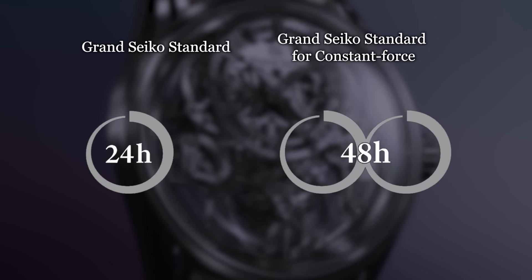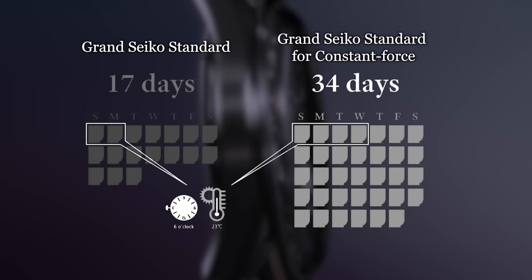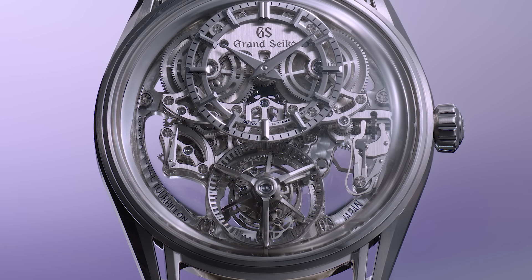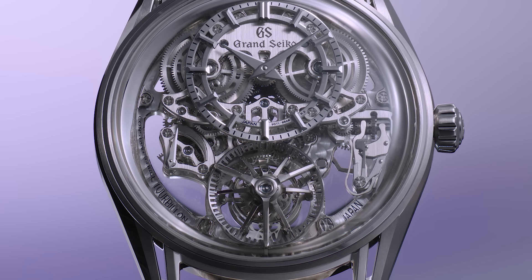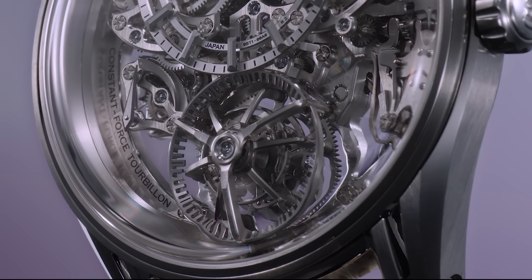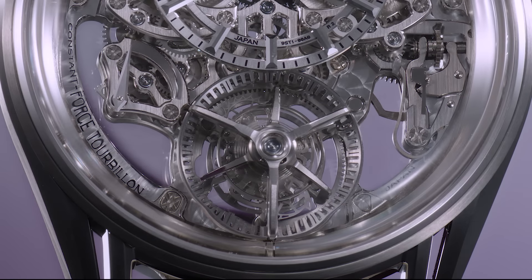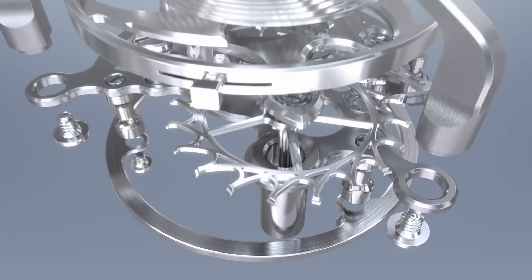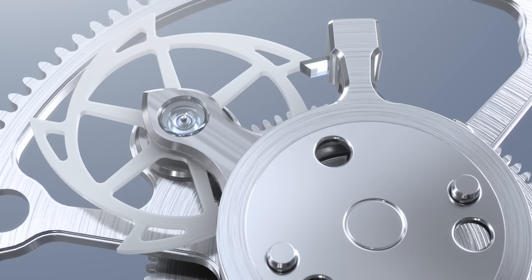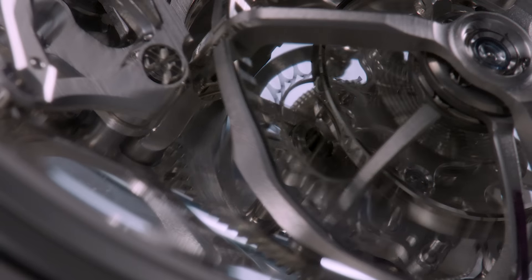Each movement is assessed for 34 days to verify accuracy. The movement consists of approximately 340 components, but more than 100 of these are packed into the integrated constant force carriage and the tourbillon carriage, which is just about 10mm in diameter. The new timepiece shares the same hallmark as the first Kodo, which is the dazzling visual and audible effect created by the integration of the two mechanisms. The inner tourbillon carriage rotates as the balance steadily vibrates at 8 beats per second, and the outer constant force carriage follows its rotation at exact 1-second intervals to create a 16th note rhythmic feel.